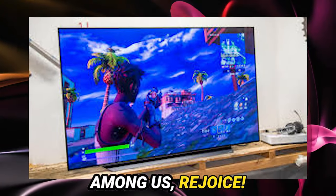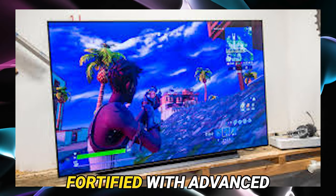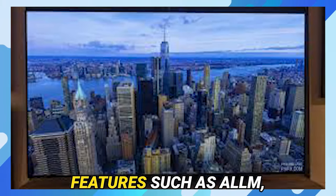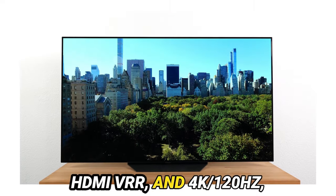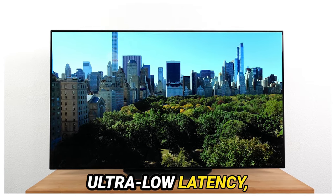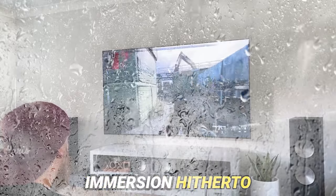For the avid gamers among us, rejoice! The LG G3 stands as your steadfast ally, fortified with advanced gaming prowess and comprehensive HDMI 2.1 support, boasting features such as ALLM, HDMI VRR, and 4K/120Hz, complemented by ultra-low latency — ensuring a gaming escapade replete with responsiveness and immersion hitherto unparalleled.